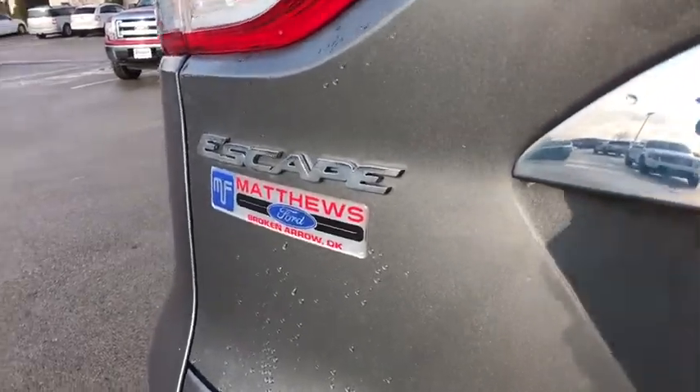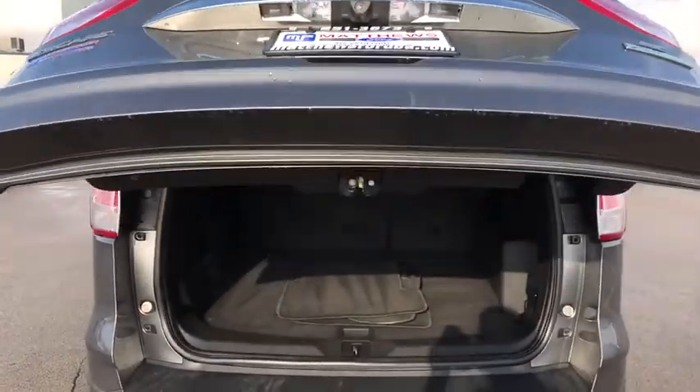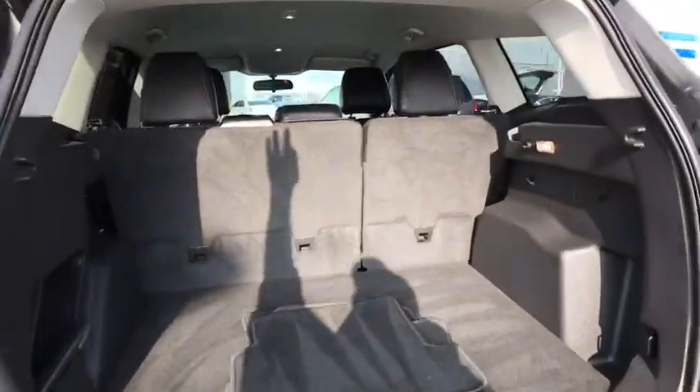Bluetooth, power steering, adjustable steering wheel, aluminum wheels, four-wheel disc brakes, cruise control, floor mats, front wheel drive, AM FM stereo radio, rear defrost.